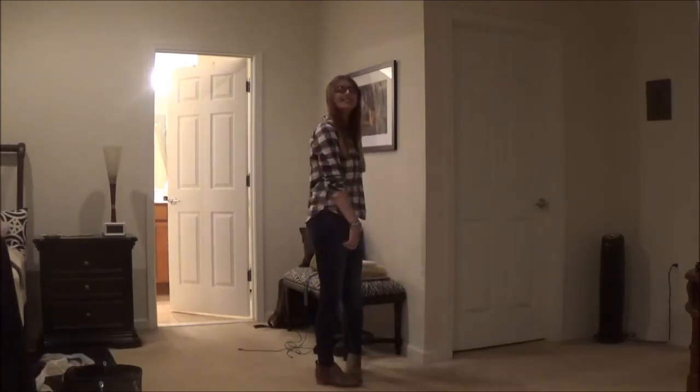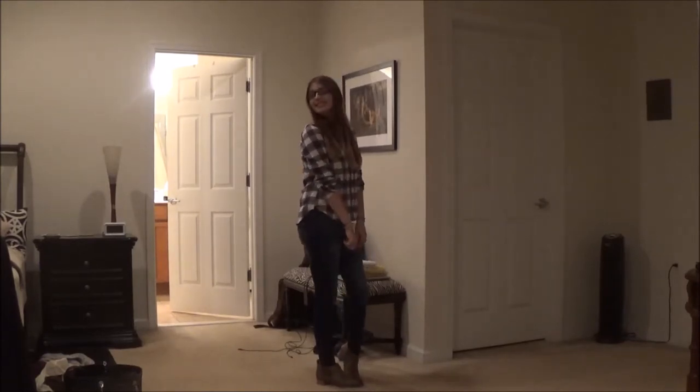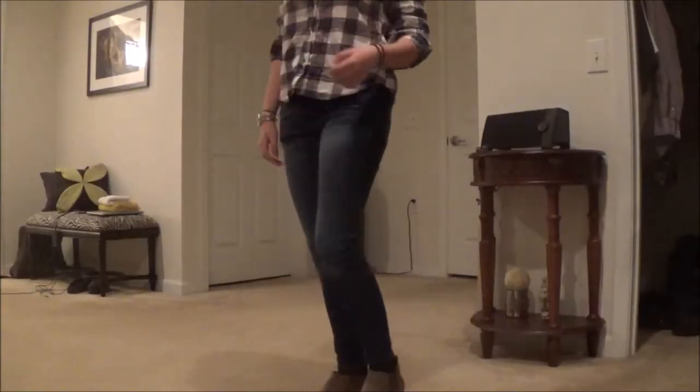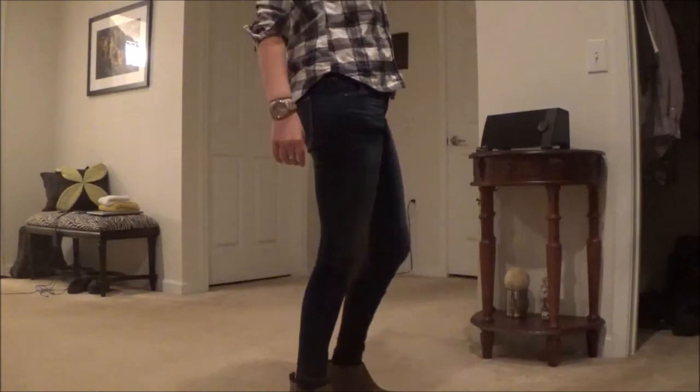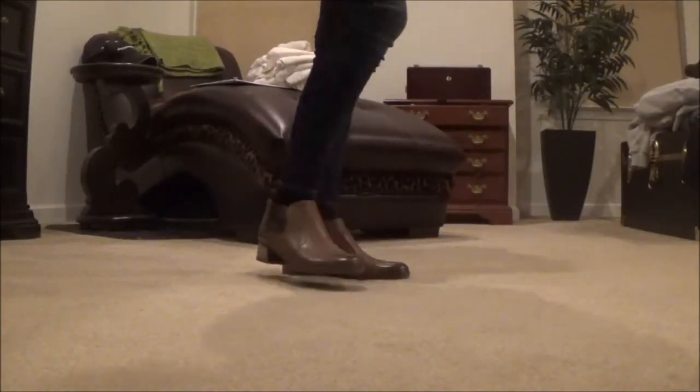This next outfit is also simple because it's similar to the first one, but I'm wearing a flannel this time, not a sweater. My flannel is from Forever 21, I'm wearing those same jeans from Abercrombie, and my booties are from Dansko. This outfit is not only cute but it's a great outfit for fall.